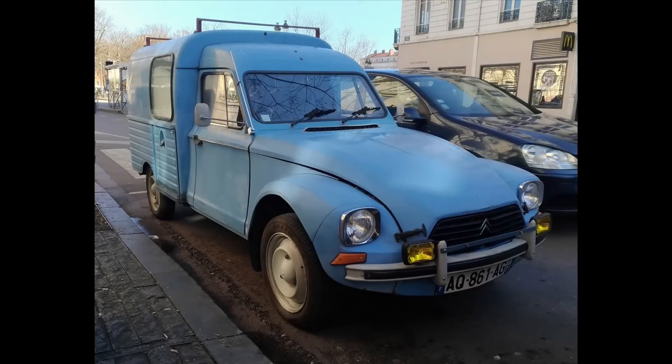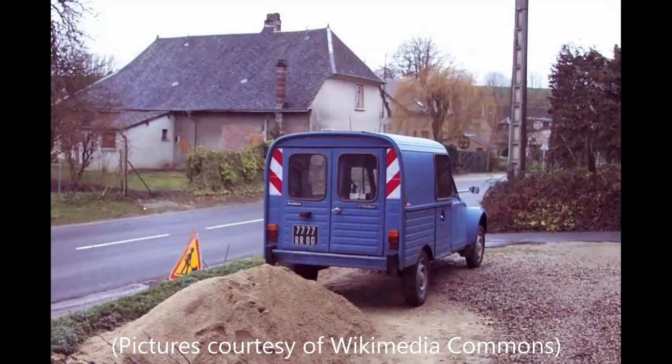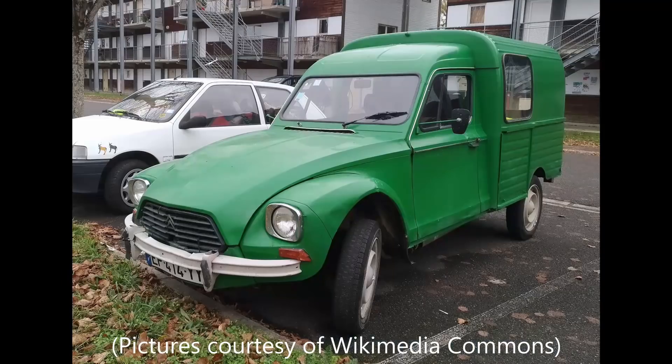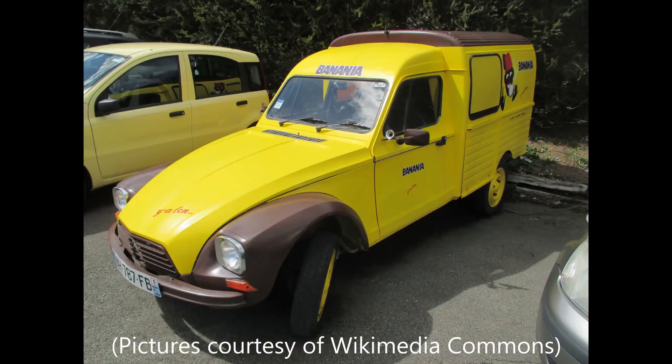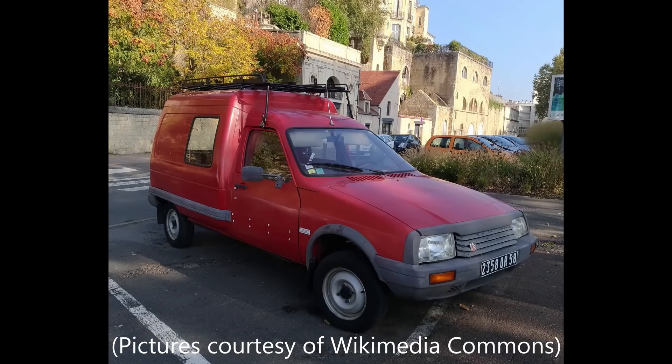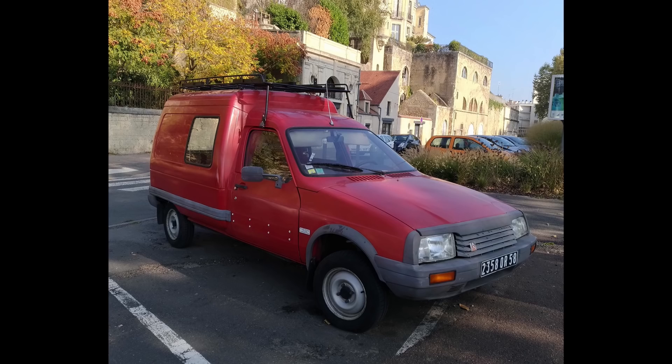The Citroen Acadian was in production from 1977 through to 1987 and was a sibling of the Citroen Diane passenger car, which stopped its production in 1983. Over the 10 years of production, just over 253,000 Acadians were produced, with 1979 being the most popular year. The Acadian would then be replaced by the considerably more popular Visa-based C-15, which was in production from 1984 all the way through to 2005.